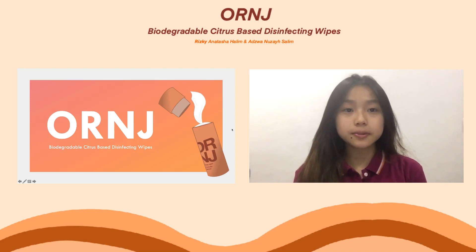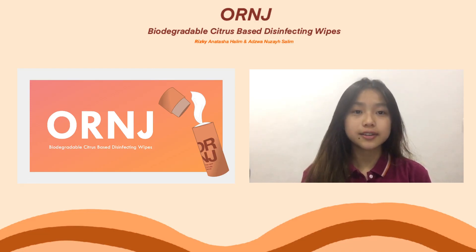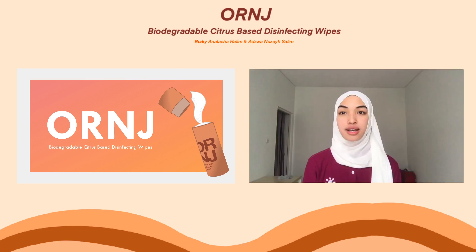Greetings, and before we start this presentation, let us introduce ourselves. My name is Tasha, and my name is Azua, and in this video we will present our project called Eco-friendly Wet Wipes.